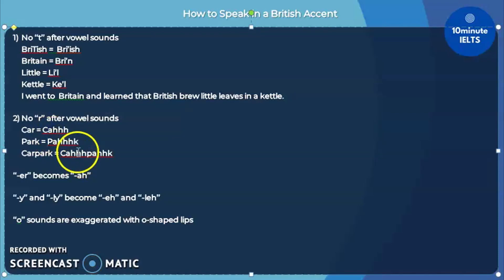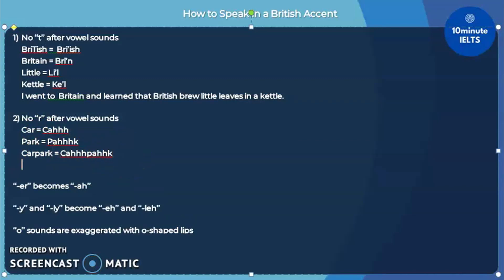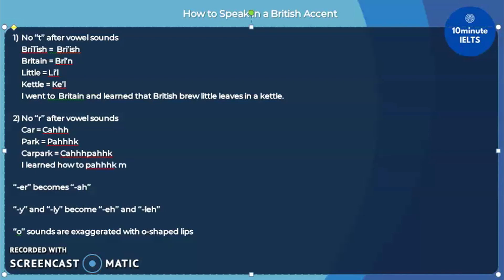Remember that this is something we have to accentuate — do not make it quick. That is not the British accent you will hear in the listening test. Instead, you might hear: 'I learned how to park my ca in the ca pahk.' This is completely different from the proper way: 'I learned to park my car in the car park.' Which is why I would again stress that this is something I just want you to understand, but not necessarily use all the time.